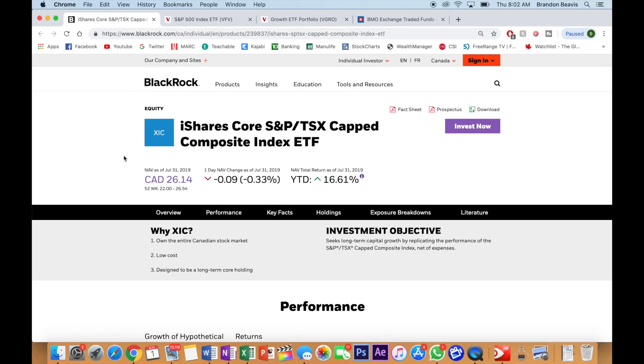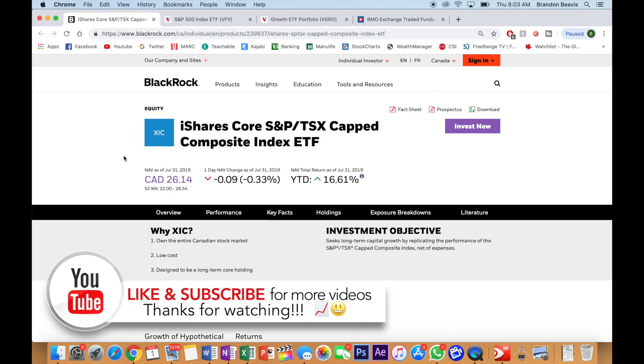Welcome back to another video. In today's video we're going to be highlighting some great ETF options for beginner investors that are looking to take a passive approach when it comes to investing in Canada. This is actually a follow-up video to the previous video we did — I'll link that one down in the description below. We got a lot of comments asking about Canadian options, so that's exactly what we're going to be covering here.